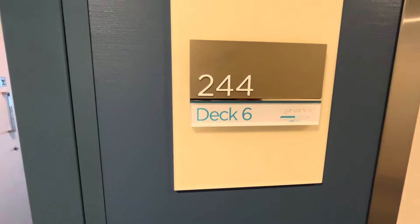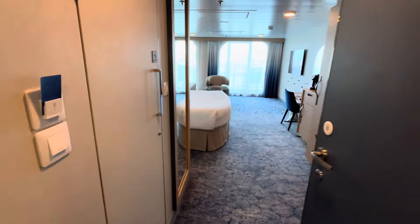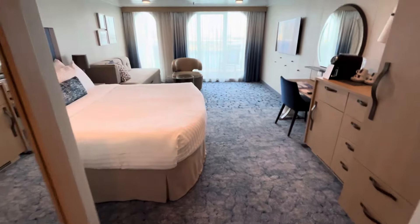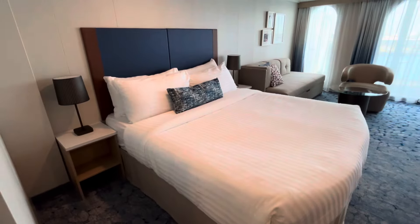We're doing a room tour of junior suite 6244 on Utopia of the Seas. It's not that much different than the ones on Wonder of the Seas, but it's big and nice.